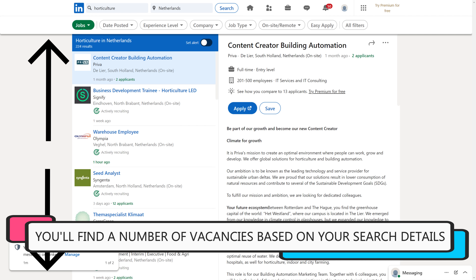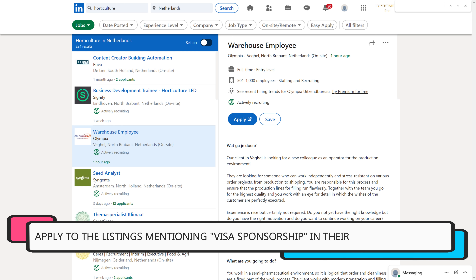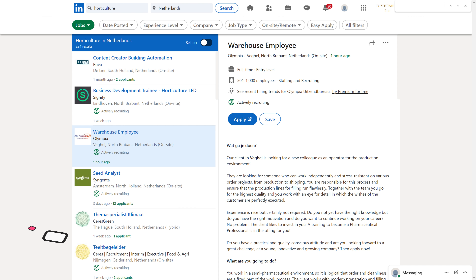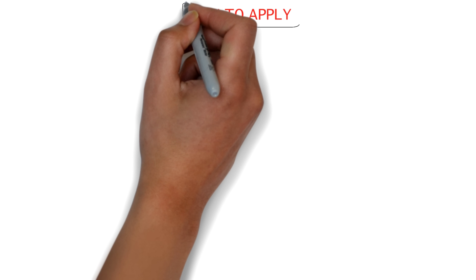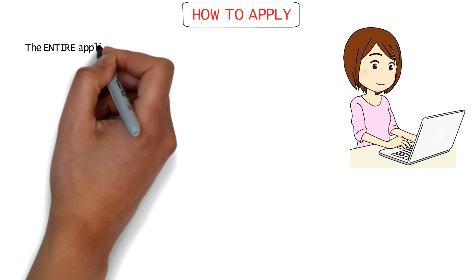Coming to the total cost: the application for a residence permit for seasonal work costs 207 euros. As explained, you don't have to pay any application fee or visa fee — your employer handles this process and will pay all the costs involved in getting you to the Netherlands.